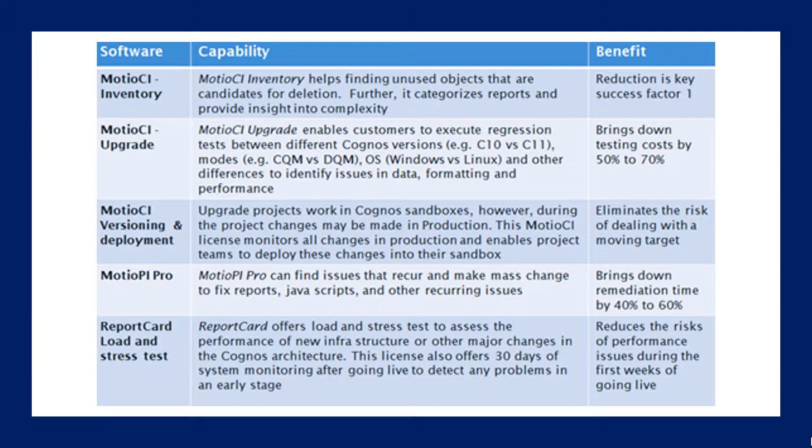Report Card allows you to do load and stress testing and assess the performance of new infrastructure or other major changes. You can monitor your system and continuously look at performance even after you've upgraded to make sure you don't have performance issues.